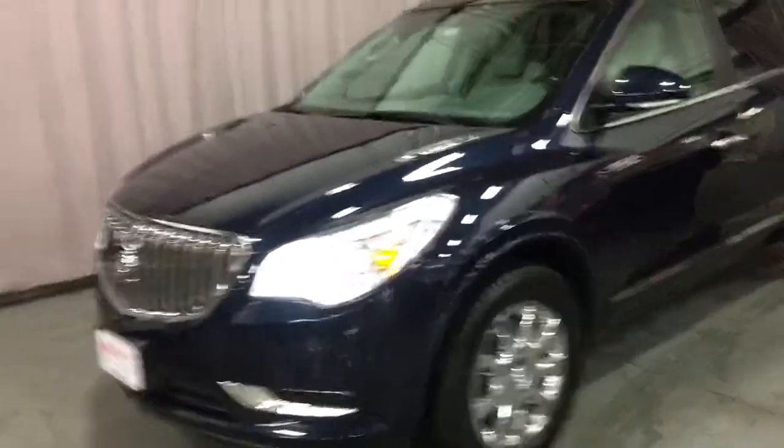Here's a look at the outside of the vehicle. We have the HID projector headlights and fog lights at the bottom. We also have 18-inch chrome alloy wheels, which look very nice.